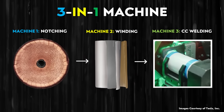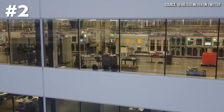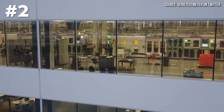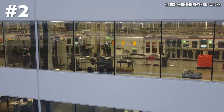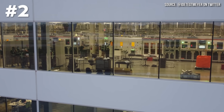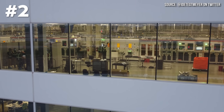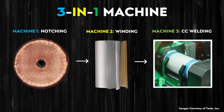In a past video, I talked about a three-in-one machine that Tesla was developing that would integrate the notching, winding, and welding into a single machine. My source mentioned that these new machines appear to be at least an iteration of that three-in-one machine. There is a possibility the welding section has its own enclosed area, but it's still pushed up against the other machines, making it a much tighter package. These machines do the notching, winding, and welding all in one, rather than requiring three separate machines — it's more efficient and allows for a higher volume of cells per hour.